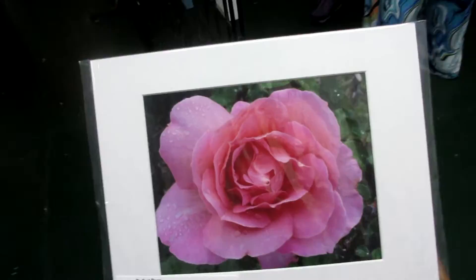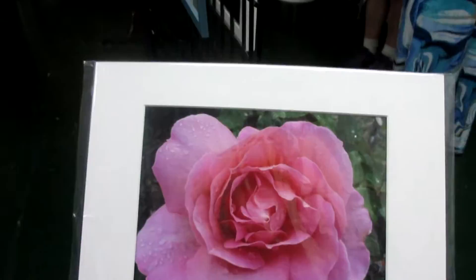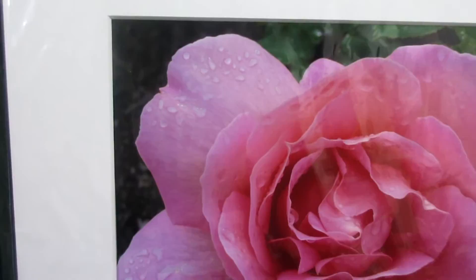We are at Pipe and Thimble having an art gallery right now with linen. This is called the Perfect Rose. You can see the little water droplets on the side of the petals.